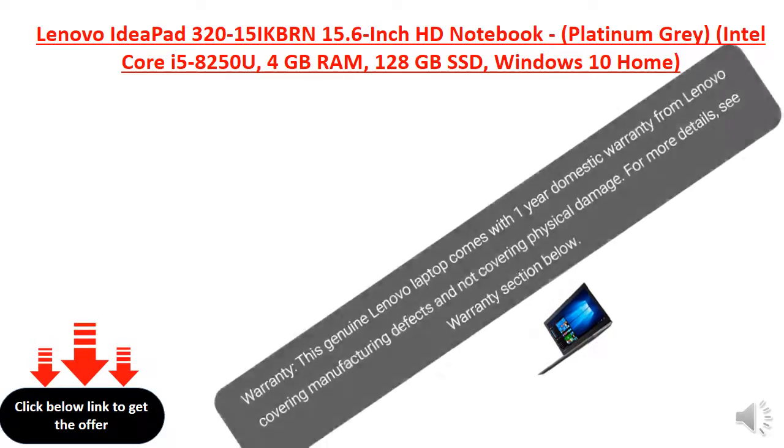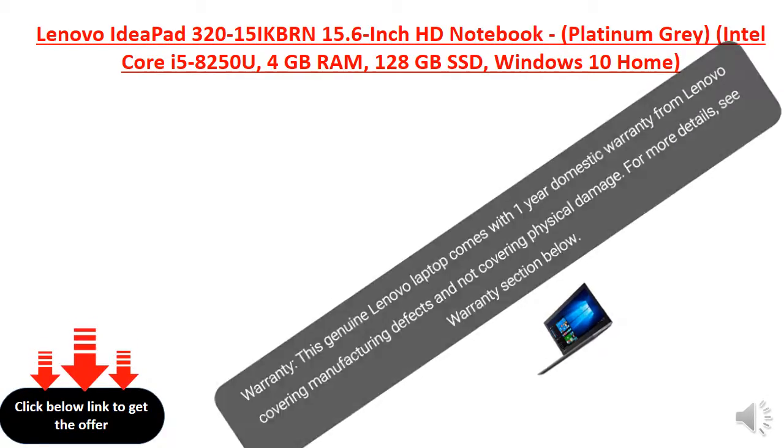Guarantee: This genuine Lenovo laptop comes with a 1-year domestic warranty from Lenovo, covering manufacturing defects and not covering physical damage. For more details, see the Guarantee section below.